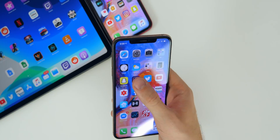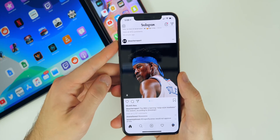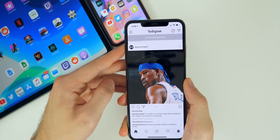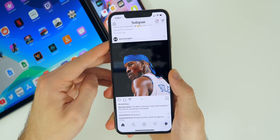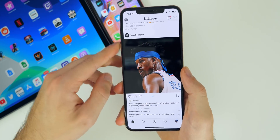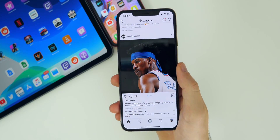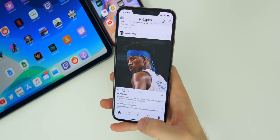However, there are some new additional bugs in 13.1 beta two. The first one is on Instagram — if you go and turn your volume up or down inside the Instagram app, you'll notice there are no volume indicators anywhere. No volume HUD on the top or side. That did not occur in 13.1 beta one — that is a new bug in beta two.